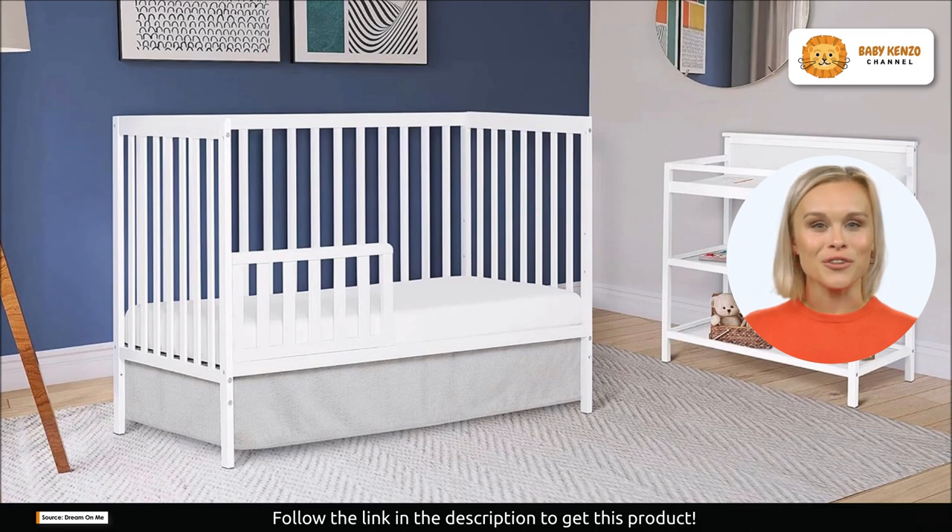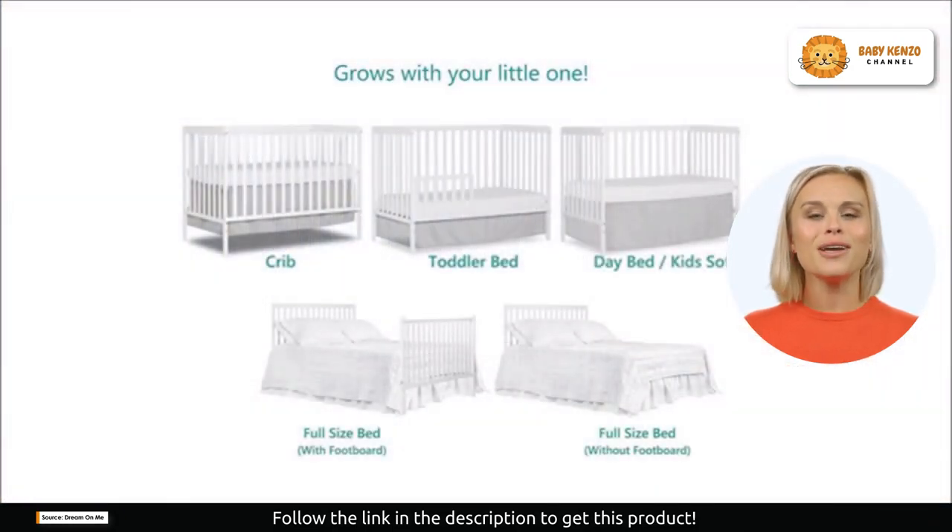The Synergy crib effortlessly converts from a crib into a toddler bed, daybed, and full-size bed. It adapts as your child grows, accommodating different stages of their life. For added security, you can purchase the toddler guardrail, stabilizer, and full-size rails separately.